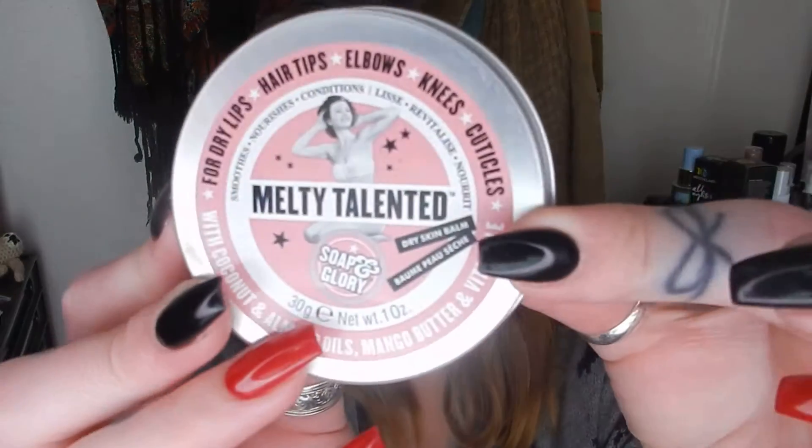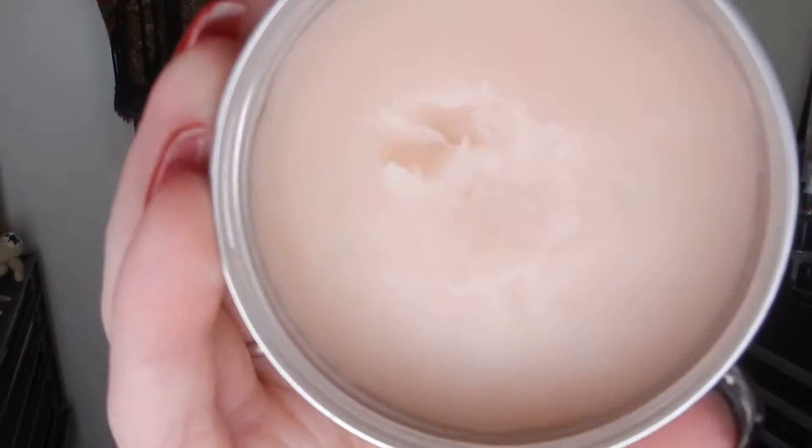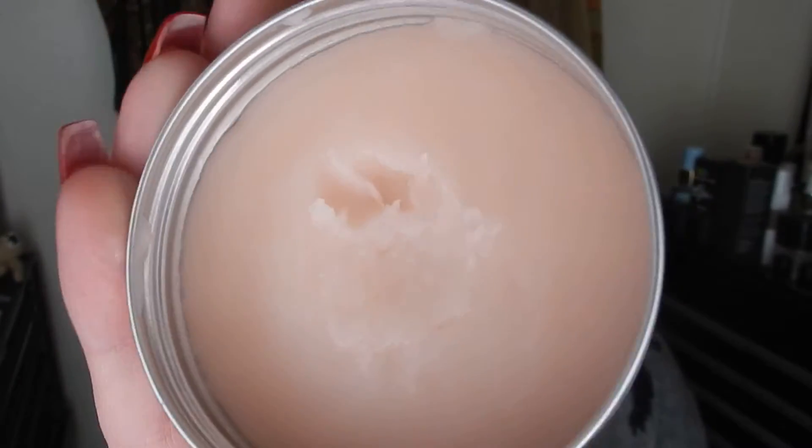The next two are lip-related. This one's from Soap & Glory — it's the Melty Talented Balm. It says you can use it for dry lips, hair tips, elbows, knees, and cuticles, but I mainly just use it on my lips. I haven't used a whole great deal of this, if I'm being honest, because it just sits at home — I think it's a bit bulky to carry around and I do have a lip balm in my purse. So I've used it a little bit and I'm going to try to focus more on it this coming month.